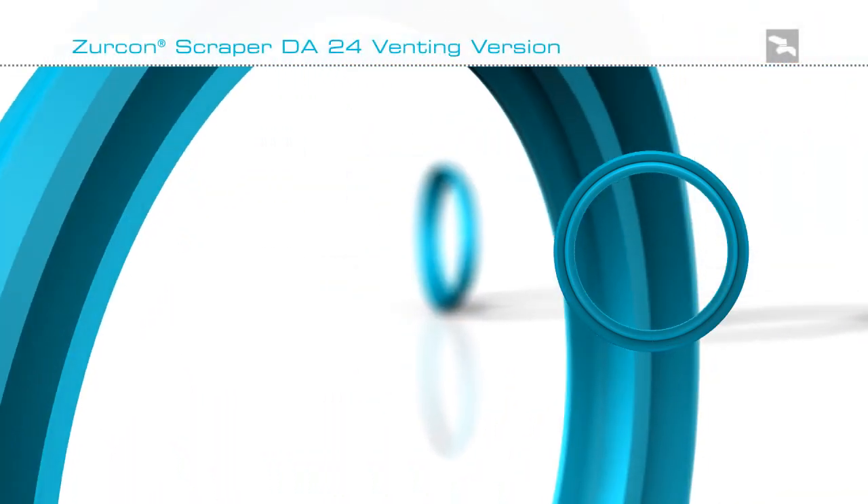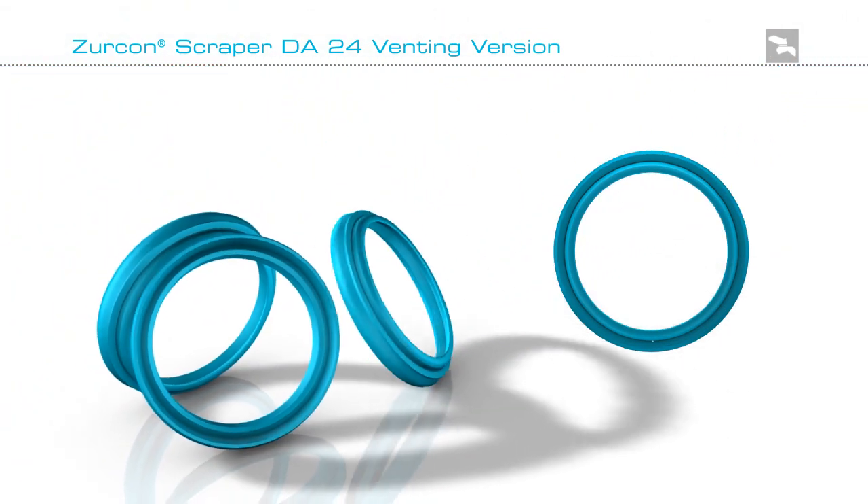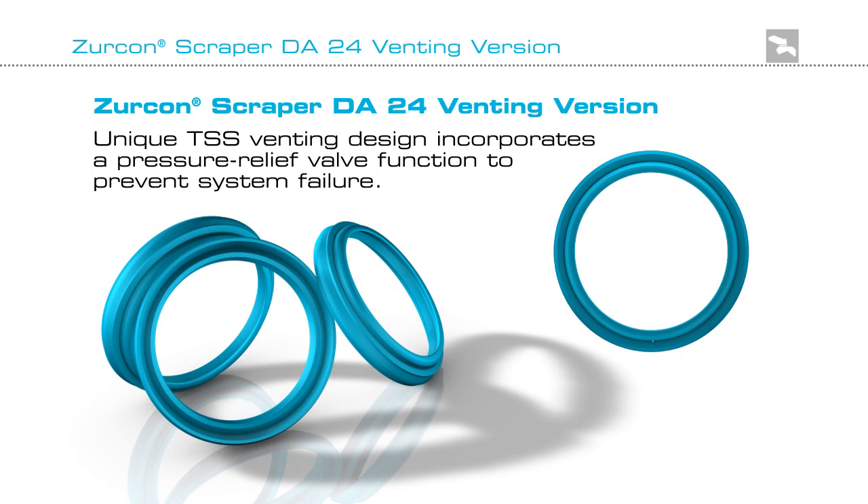Zircon Scraper DA24 venting version incorporates unique pressure relief technology to prevent system failure in hydraulic cylinder applications.